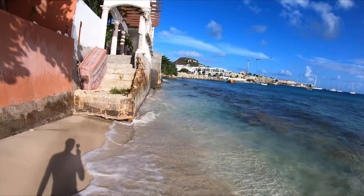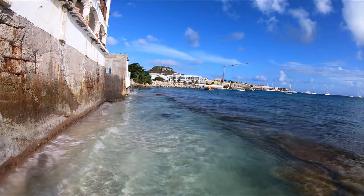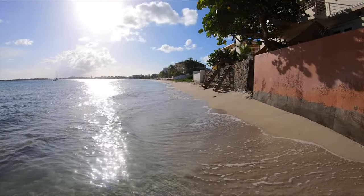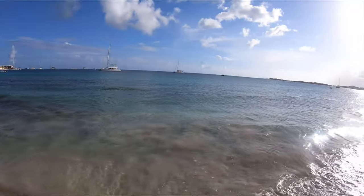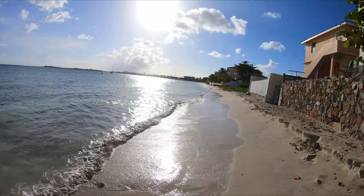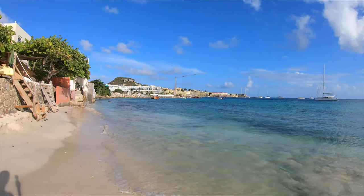Alright, this is the beginning of Simpson Bay — this is literally where the beach starts. My main task on this episode is to walk this beach until the end. I don't know how long that is, two or three kilometers, something like that. As you can see there is literally no one on this part of the beach, because all the people are way up there somewhere in the middle of the beach.